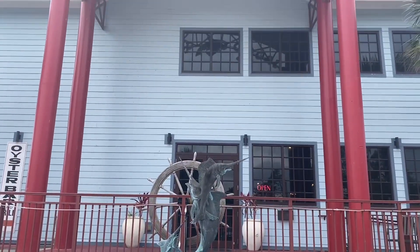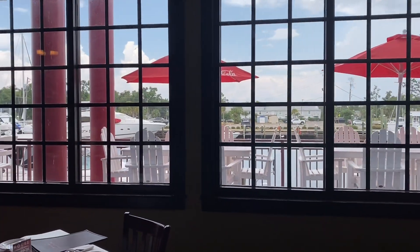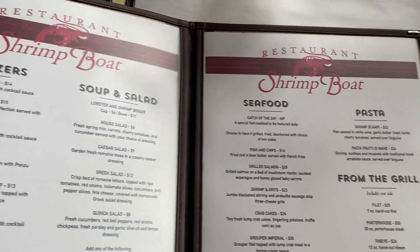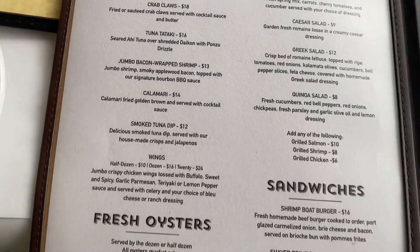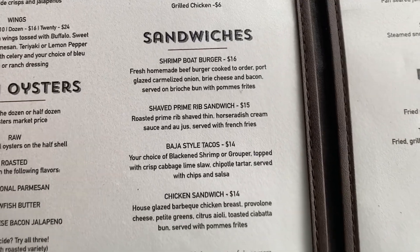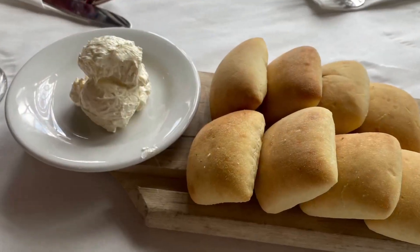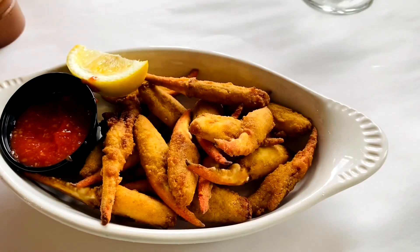Today we're checking out Shrimp Pot. It's supposed to have a gorgeous view. It was nice — they had all these lights all around, and the front around the bow had great seating. That was good.